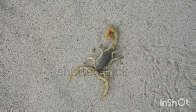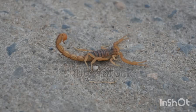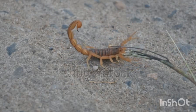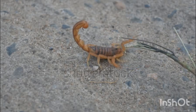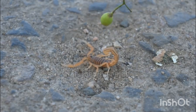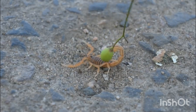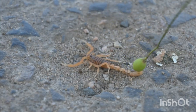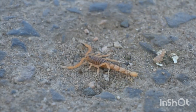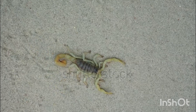Scorpion habitat and adaptation: scorpions are found on every continent except Antarctica. They live in deserts, forests, grasslands, and caves. They can survive extreme conditions, even living for a year without food, and have a unique ability to slow their metabolism when food is scarce.